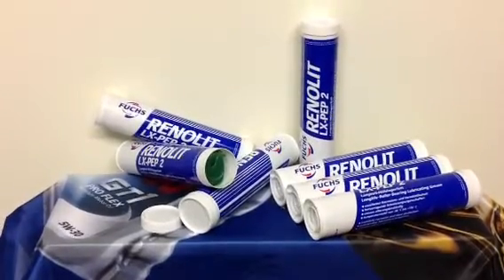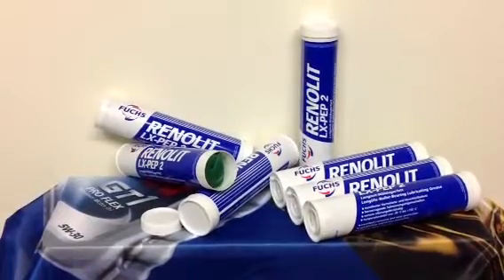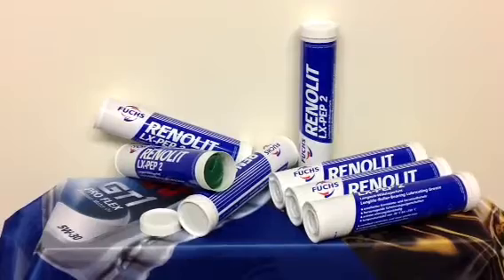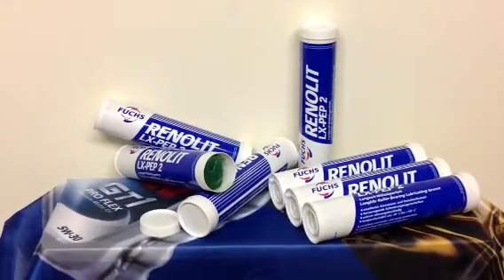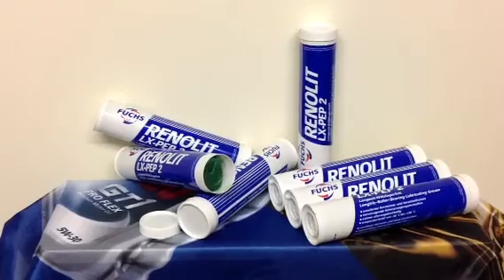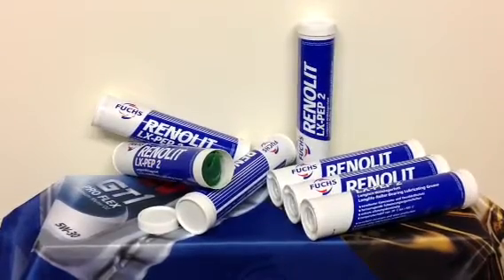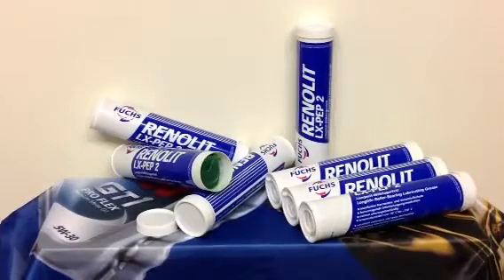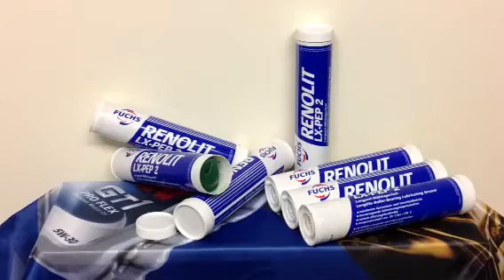Ladies and gentlemen, good day. This is Hedy Engelberg. I present you for the very first time in the U.S.: Renolit LX PEP2 Long Life Bearing Lubricating Grease. This is a grease, color green, specially formulated for general purposes mechanic application, and is produced by Fuchs Europe in Germany.